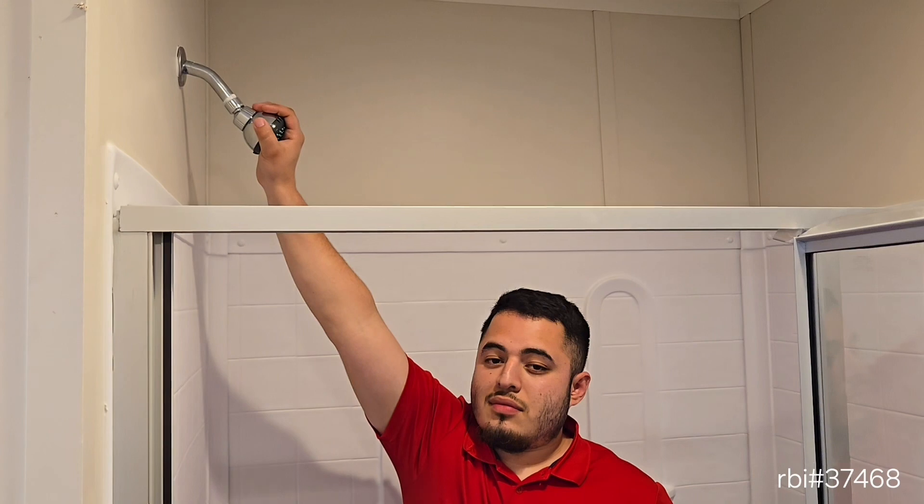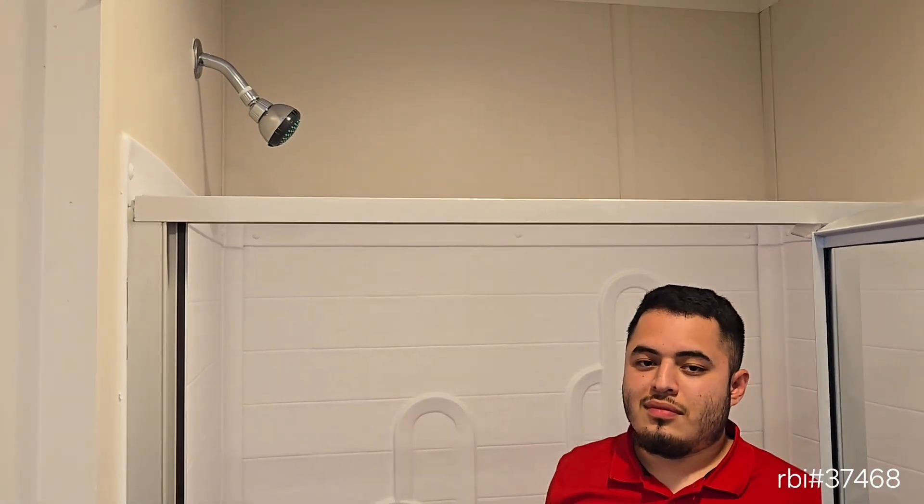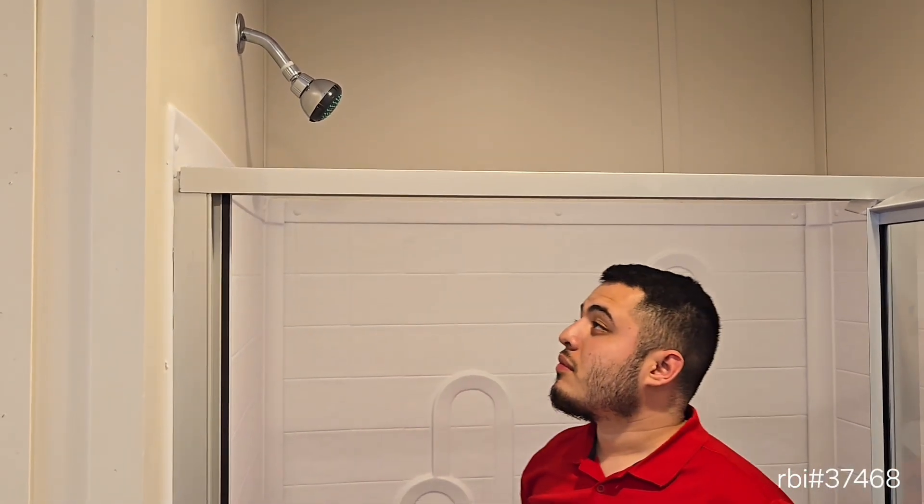And for those of us that are vertically challenged, these shower heads start at six and a half feet tall. You don't want to be banging your head.